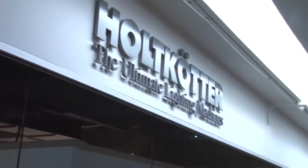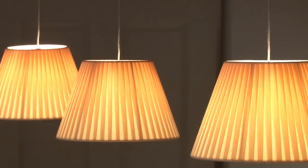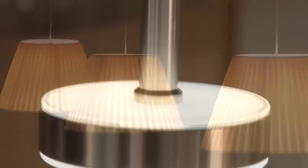Holtkotter was started by Mr. Holtkotter in 1964 in Germany. I worked for them the first time in Germany in 1971, and I started the American part in 1982 and developed it to the company that it is today.